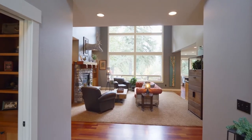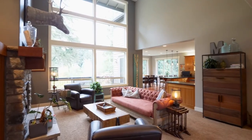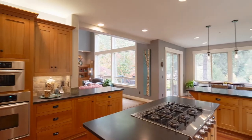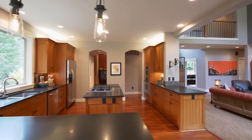From the cascading wall of windows to the beautiful hardwood floors, no detail is overlooked. The chef's kitchen features slab granite counters, a cooktop island, custom cabinets, stainless appliances, and abundant storage space.